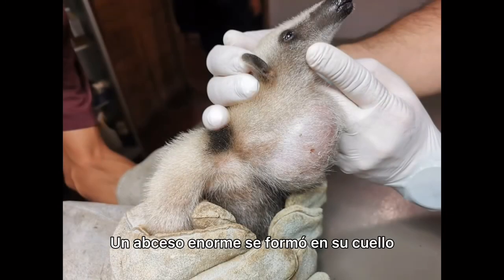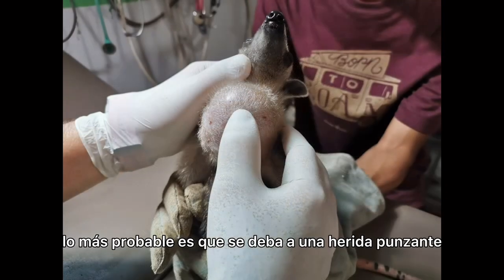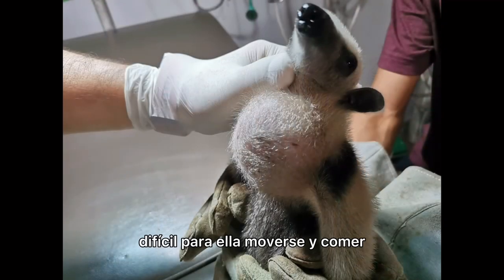An enormous abscess had formed under her neck, most likely from a puncture wound. Not only very painful, it was making it difficult for her to move around and eat.